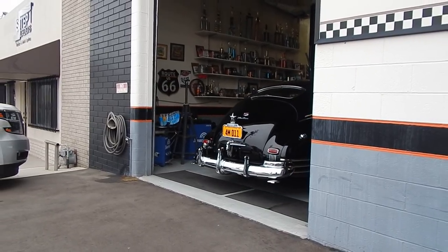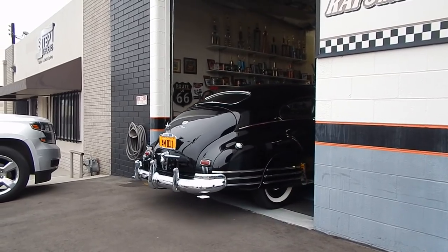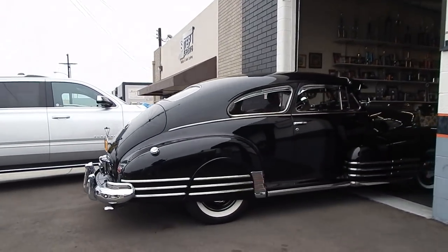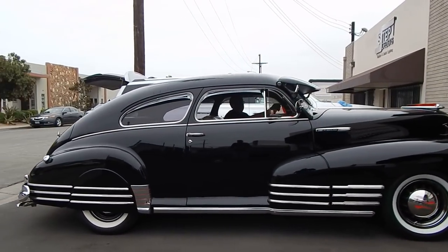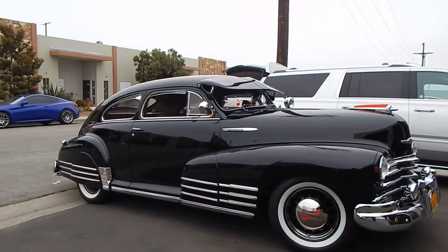He's backing it out so we can take it over to the park for the photo shoot. What an incredible looking car — part of a really neat collection.